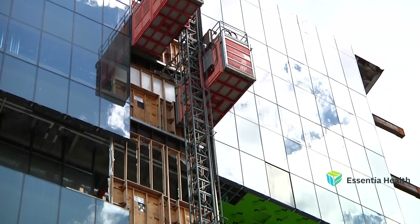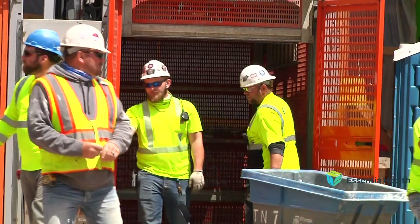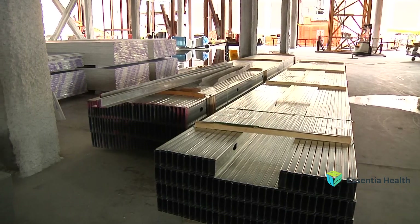Resembling an elevator, these containers, called skip hoists, run up and down the side of these buildings all day long, transporting interior building materials like drywall, flooring, countertops, and doors.